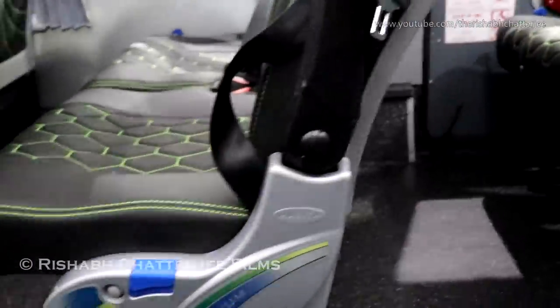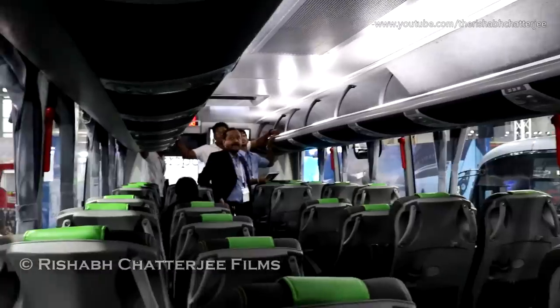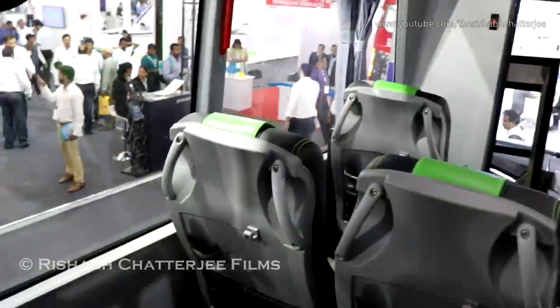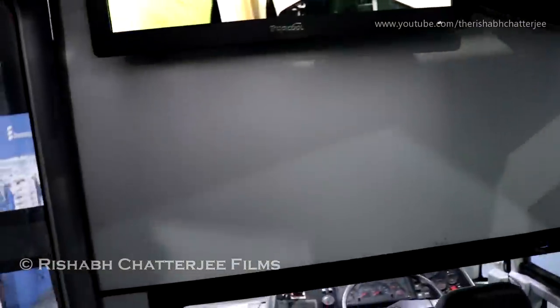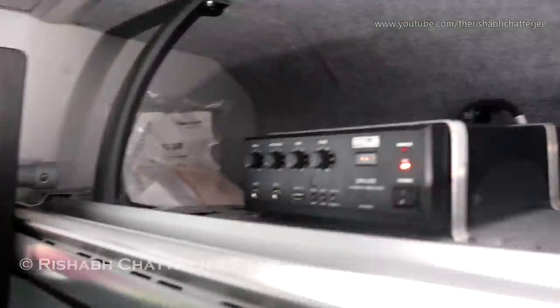This comes with Harita seats, as you can see — pushback. Going toward the front, there is a screen, and the driver's cabin is actually separated from the passenger area — you can see there's a door. There's also a provision for a mic if you want it.